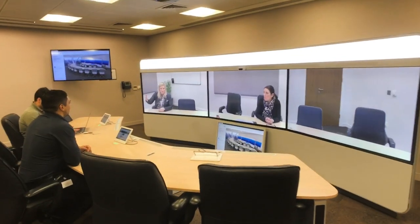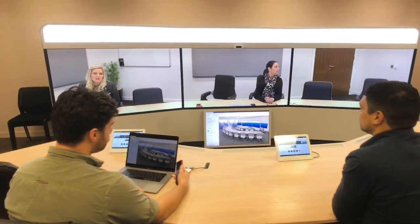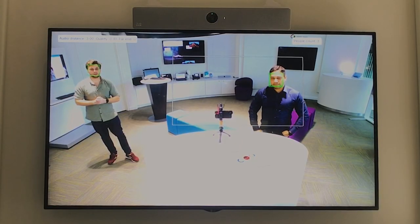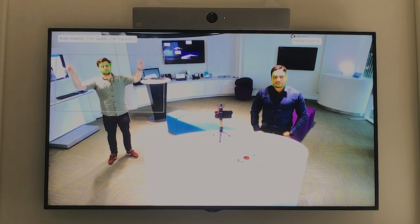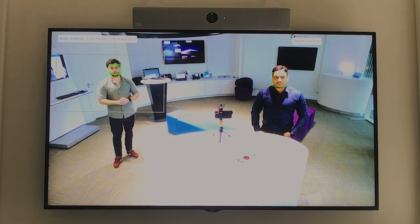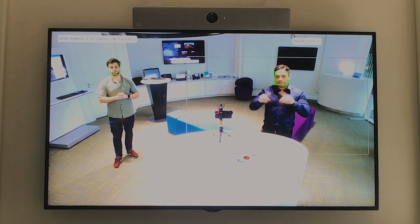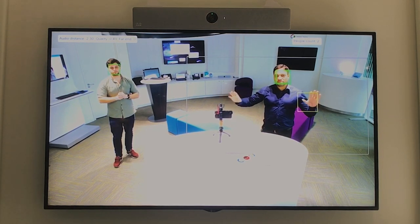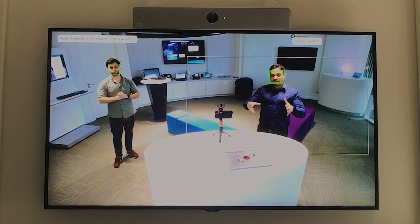Speaker track isn't done with a moving camera anymore — it's done in software. This is a 5K camera. Right now I'm the only person in the shot — you can see two green squares around my face, and the gray square around me is the shot that's going to be cropped out. If I start talking, it picks up my face. This means you don't need a system with two big screens and lots of cameras — whoever's watching gets a focus on the person speaking, which makes it more personal.